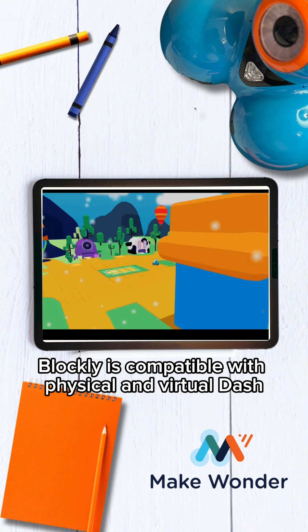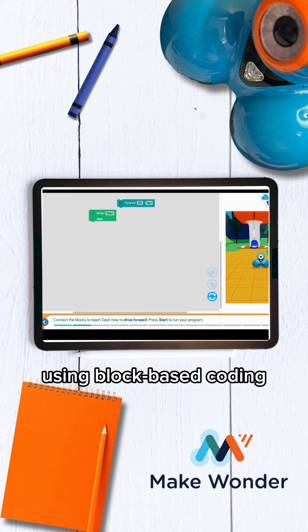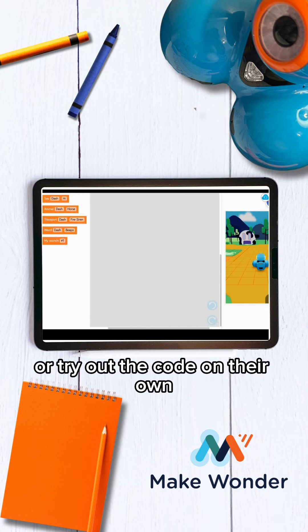Blockly is compatible with Physical and Virtual Dash. Inside, students can solve guided challenges using block-based coding or try out the code on their own.